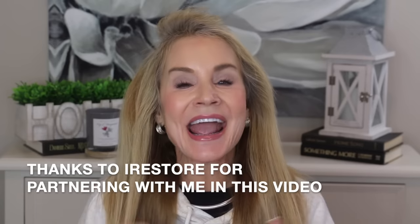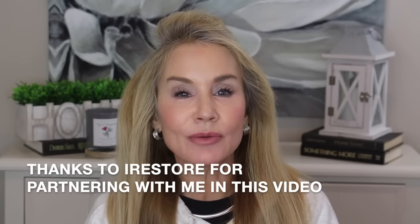Hi everybody, I'm Beth with 50 Plus Beauty, where we women over 50 use great skincare, makeup, and health and fitness to look and feel our best. Today I'm excited to bring you my 18-month hair growth journey results using the iRestore Laser Hair Growth Professional device.